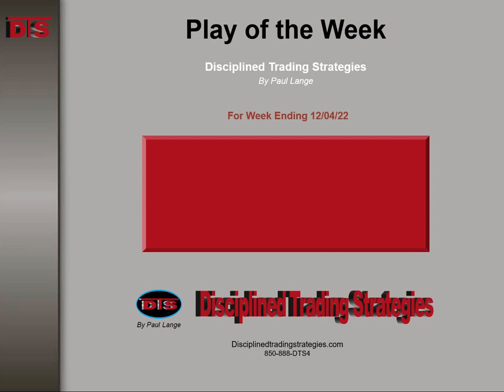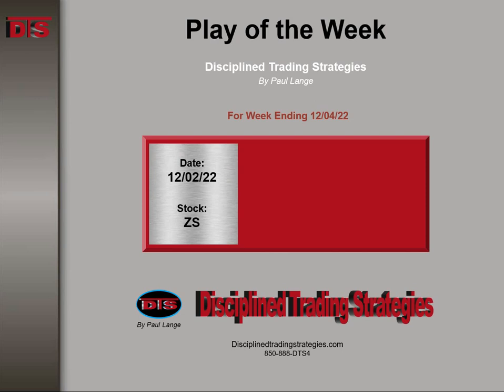Hi everyone, this is Paul Lang from Disciplined Trading Strategies. This is this week's Trade of the Week video, week ending December 4th of 2022, and the stock was ZS.